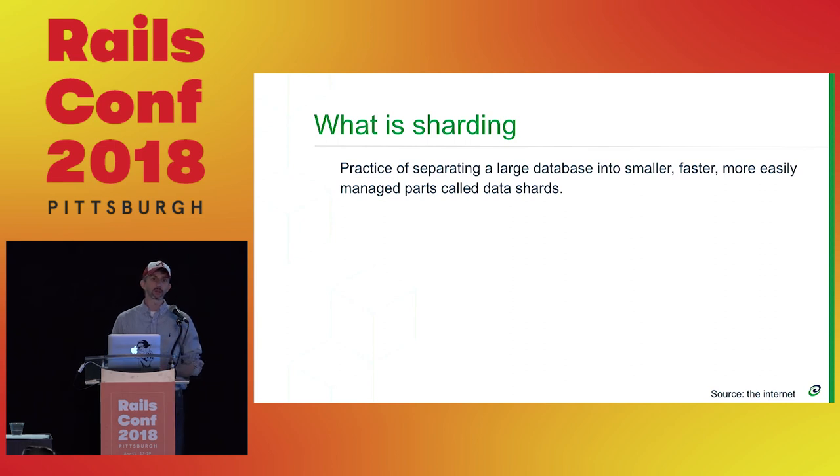What is sharding? DHH was kind of proud of how they didn't shard, and yet they kind of split things into smaller pieces by using different databases. Rails 6 is getting some support for additional databases, but it's not really necessarily sharding — it's more like multiple databases that Rails is aware of.